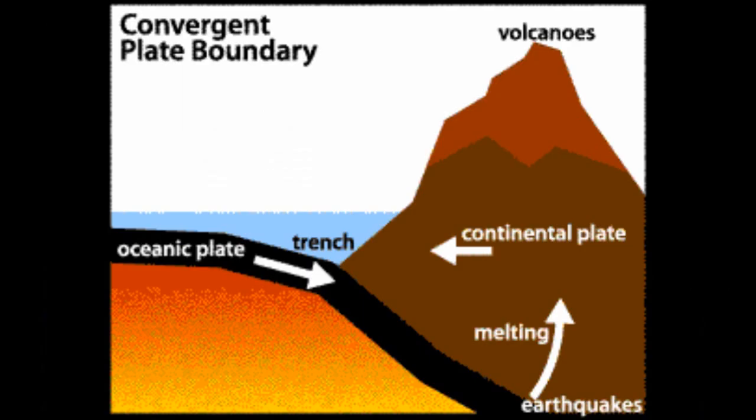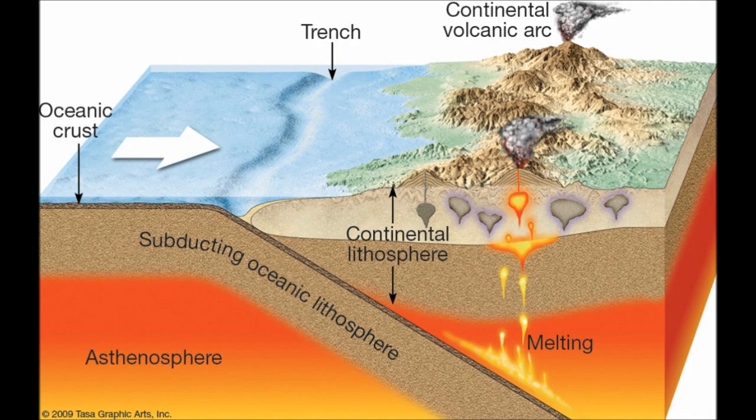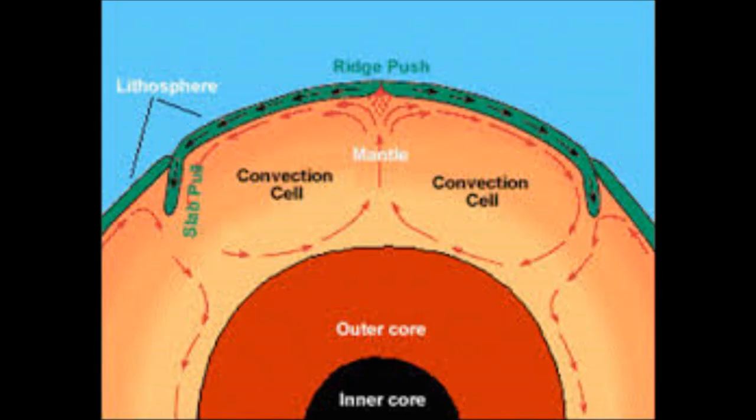What happens at the Mid-Atlantic Ridge, where it starts splitting apart, that's called a divergent boundary. And then where it comes together, that's called a convergent boundary. And then there are other places where it just slides past each other, and that's called a transform boundary.